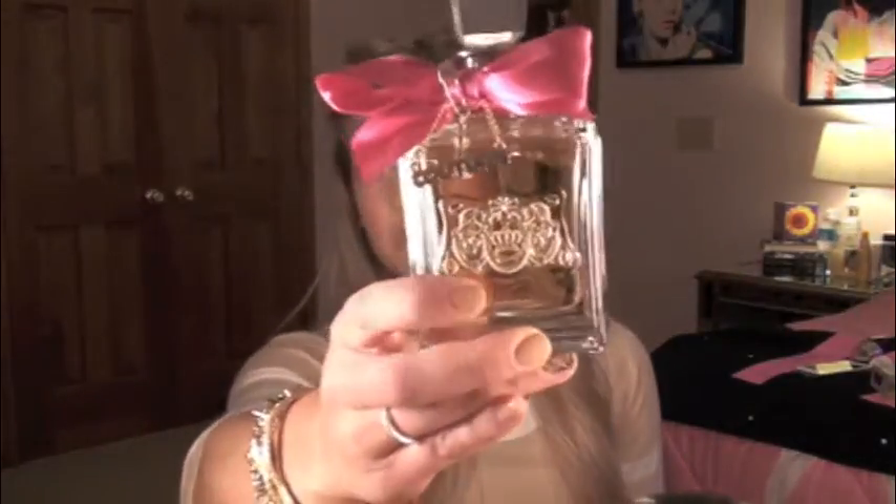The next perfume is the ginormous Juicy Couture Viva La Juicy — you guys have all seen this, it's probably one of the most popular women's scents out right now. It's strong, kind of vanilla-y, but it's not my favorite. I got this as a gift and I never use it — you can see it's basically full and I've had it for probably two years. Maybe I should do a giveaway. I also have the original Juicy in a smaller, more usable bottle.